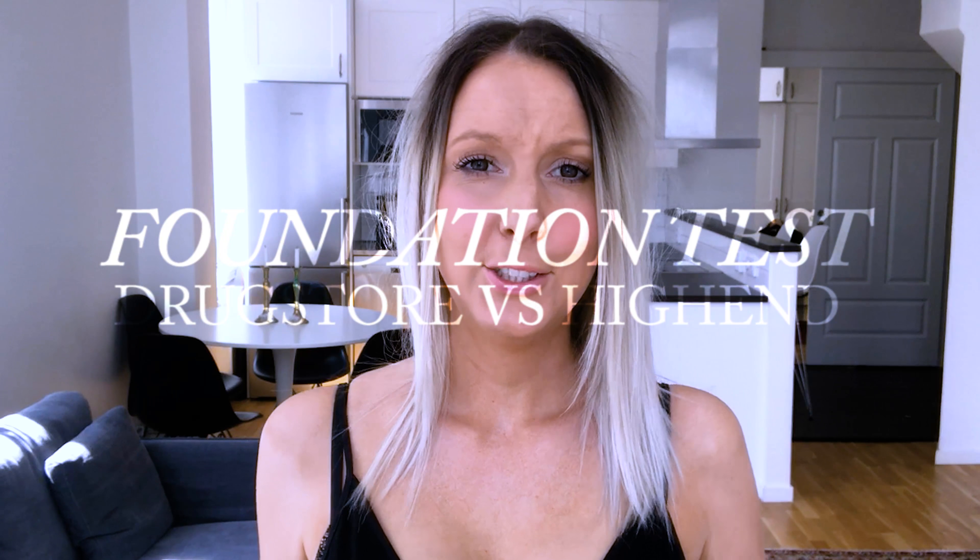Hi and welcome back to my channel. Today I'm going to try out two different foundations, one cheap one and one more expensive one. I'm going to check out how they are after I apply them, what I think, and how they hold up during the day. So if you like this kind of video you should definitely give me a thumbs up to let me know. And now I will put on the foundations.